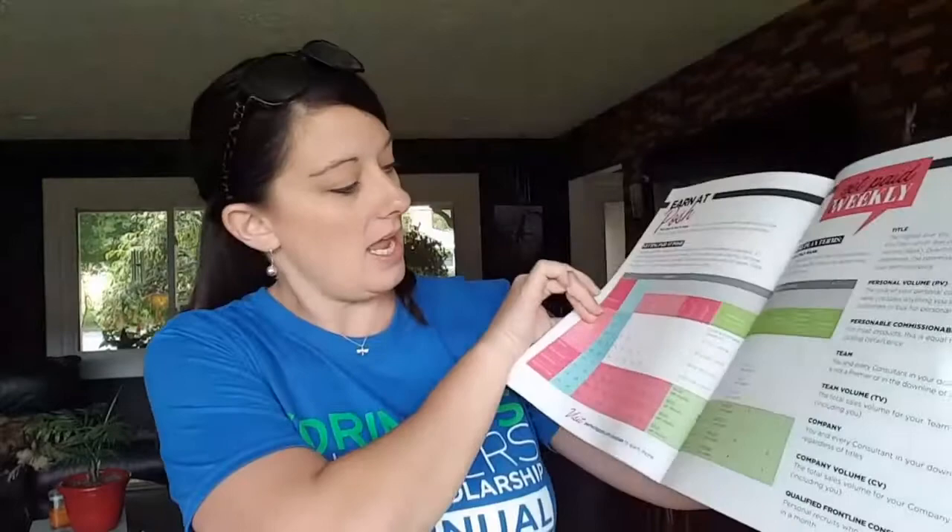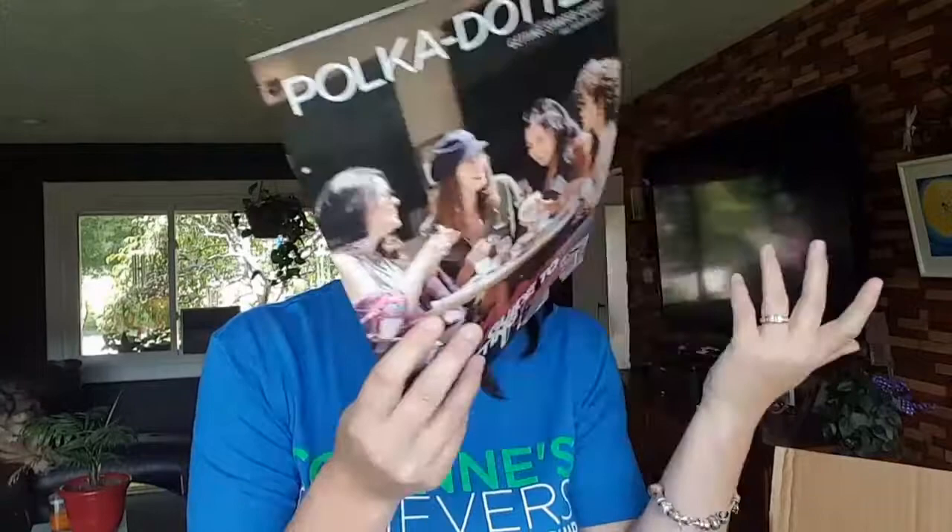I also went ahead and purchased a polka dotted guide. The polka dotted guide comes with your starter kit — it has all the information you might want to know, including commission and other ways you can earn bonuses and things like that. Some things changed from the one I had previously, so I wanted to get the updated one. It was like two dollars and I just used some of my perks for it. Anything you buy in the portal store you can use your perks for.